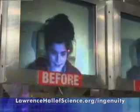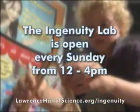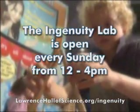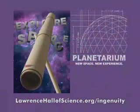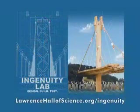Come back every month to learn and uncover something new. The Ingenuity Lab is open every Sunday from 12 to 4 p.m. Visit lawrencehallofscience.org to find out more about Ingenuity in Action programs, monthly Ingenuity Lab themes, current and upcoming exhibits and special events.